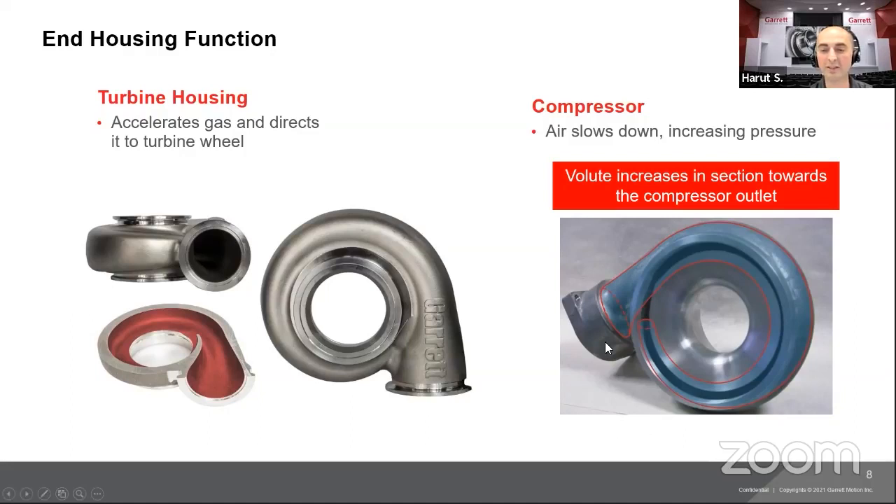On the compressor side, when the air gets compressed it goes through the volute, slowing down and increasing pressure. The volute increases in cross-section toward the compressor outlet — this is how the compressor housing converts velocity into pressure. The turbine housing directs hot exhaust air to the turbine wheel, and the compressor housing directs compressed air to your engine.